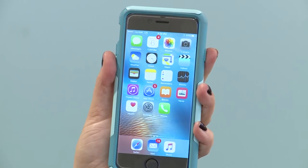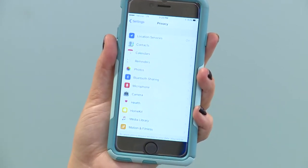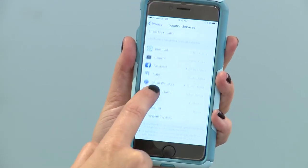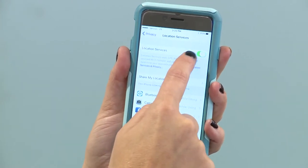Step three, turn off location services you don't need or aren't currently using. To do this, hit settings, go into privacy, hit location services, and you can see all of the apps that are currently using this feature. Go ahead and swipe that off.